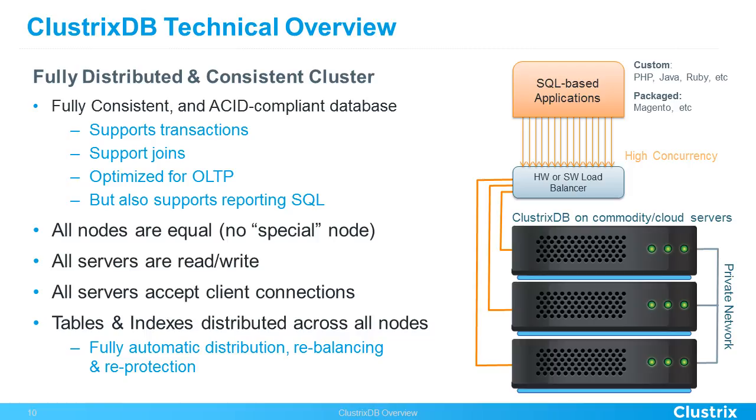For a technical overview of how this is possible: a ClustrixDB cluster uses peer-to-peer nodes. It's fully consistent, ACID-compliant, with transactions, joins, OLTP, and regular SQL — but all nodes are equal. There's no leader, no follower, no leaf nodes, no master, no slave. All nodes are consistent at any point in the transaction, and all servers support both reads and writes.